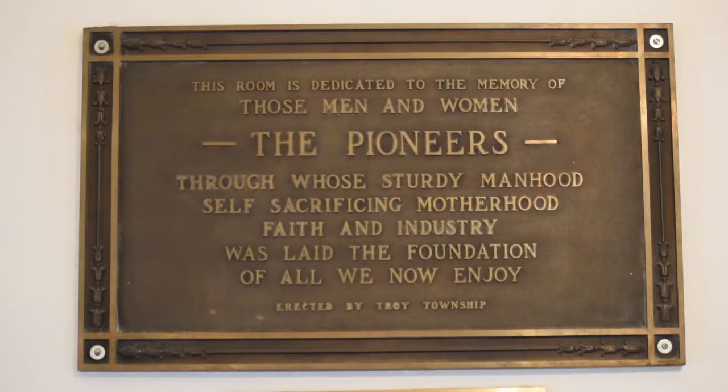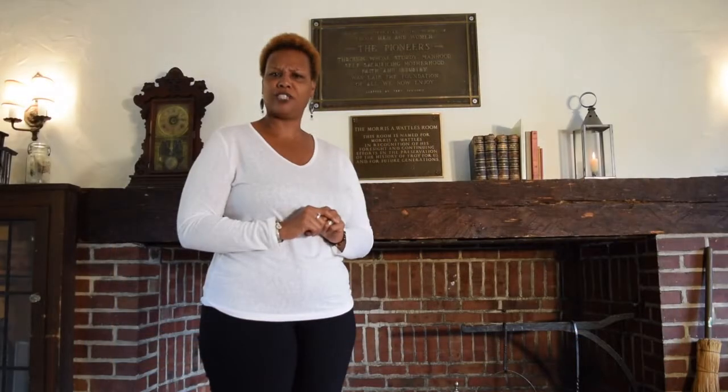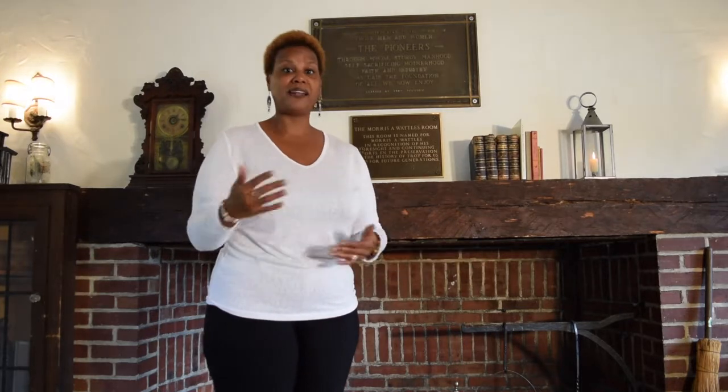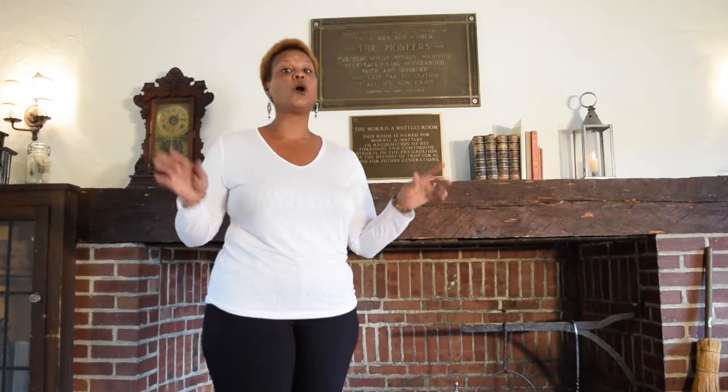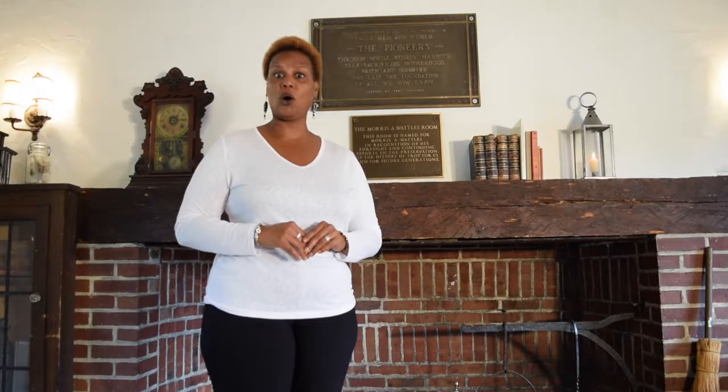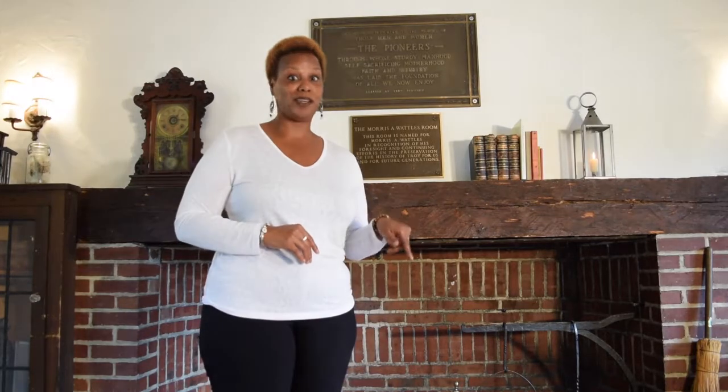Before Troy became a city in 1955, it was governed as a township, and this building was the township hall where residents voted, paid taxes, and attended meetings. This was also the police department, and there's still an old jail cell in the basement.